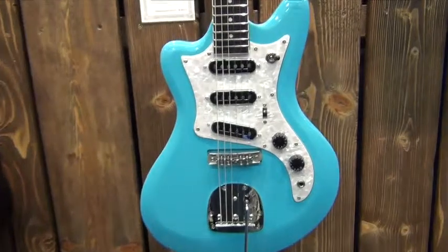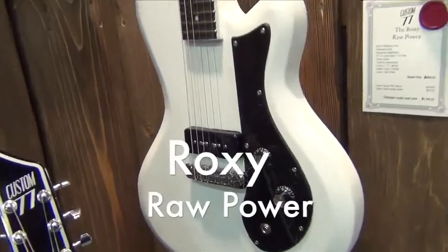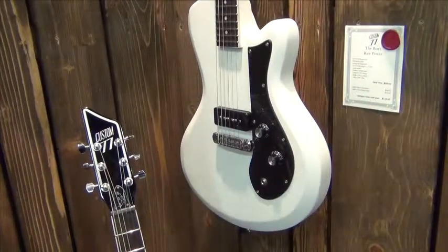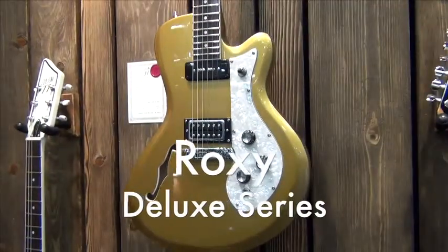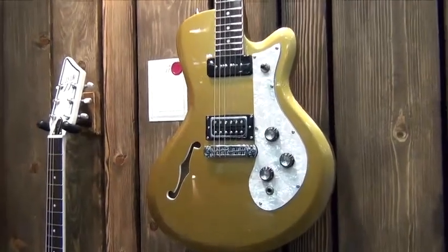The hits just kept coming with the introduction of the Roxy series, which includes this straight-ahead, single-pickup, plug-in-and-play, raw power unit that's neat and clean with no frills. Along with this dandy Roxy hollowbody, a new classic that Guitar and Bass UK described as a Gretsch on steroids.